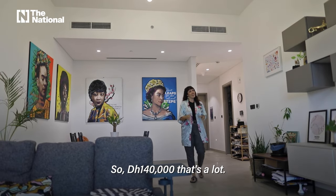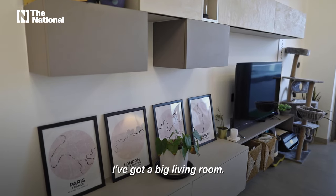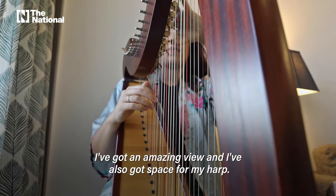So 140,000 — that's a lot, but look at what I can get. I've got this amazing living area, a big living room, an amazing view, and I've also got space for my harp.